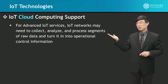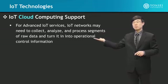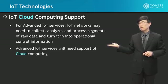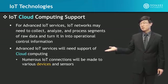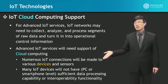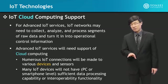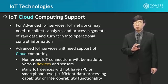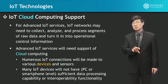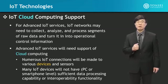For advanced IoT services, you need somewhere to collect, analyze, and process raw data and turn it into information used in control. Advanced IoT services will need support of cloud computing. Numerous IoT connections will be made to various devices and sensors. Many IoT devices will not have sufficient processing capability or memory. Even if they do, their data alone, at that small regional sensing range, is not the collective whole, and that is not enough to make an intelligent overall decision.